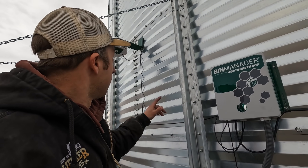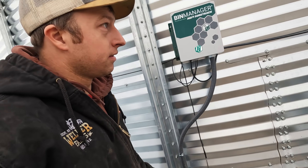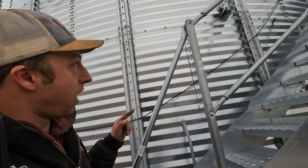This is a cool system. See that sensor right there? There's a wire that goes all the way to the top. It all works together to keep you informed on what's going on inside that grain bin.